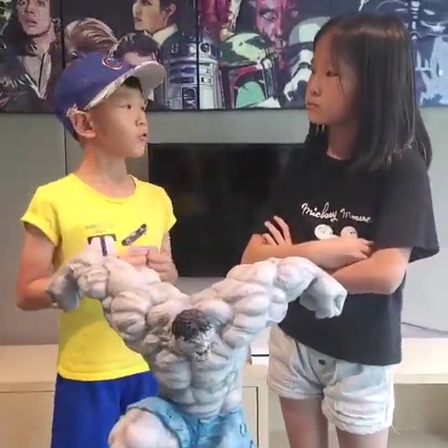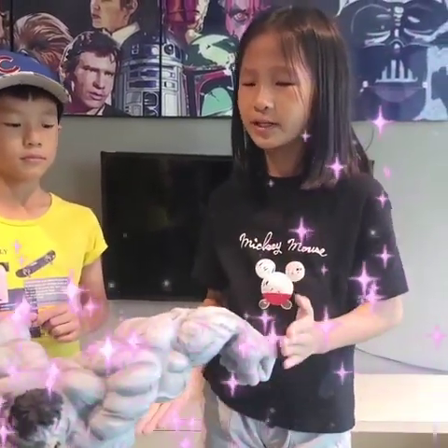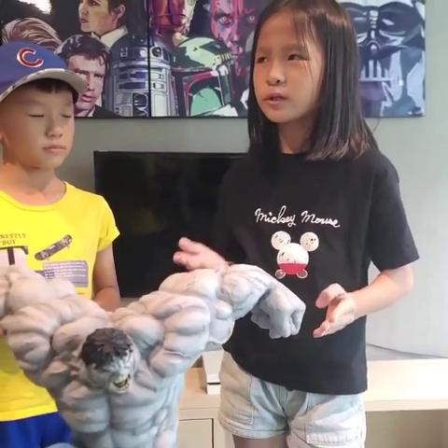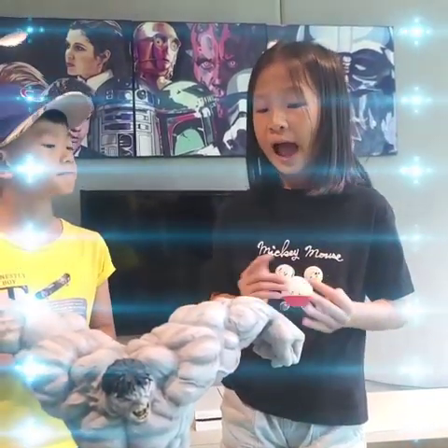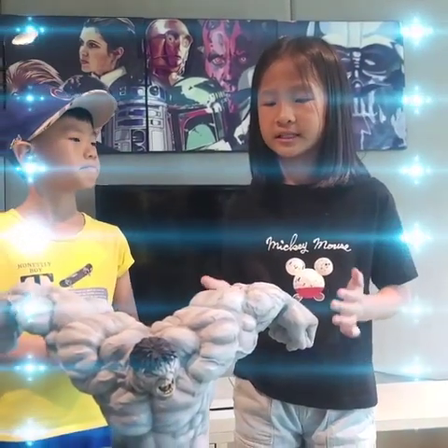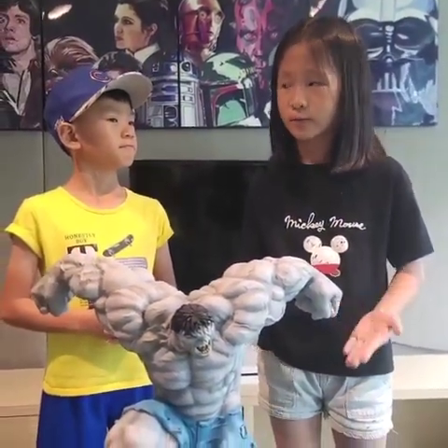Ariel, what do you think about the sculpture of Hulk? I think this Hulk is really, really detailed. But I don't really know about the Grey Hulk and the Red Hulk. I've only seen the Green Hulk on TV in Marvel, so I only know about the Green Hulk.